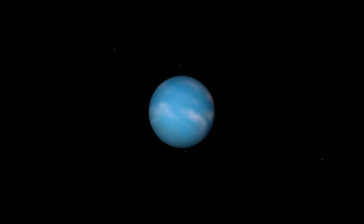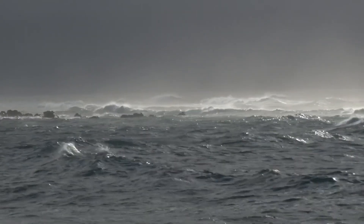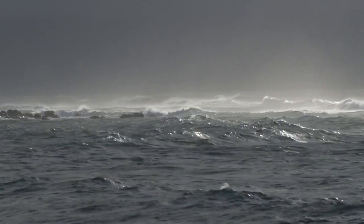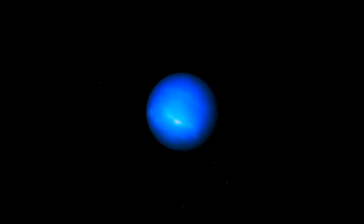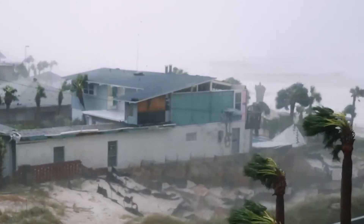Neptune's outer layer is quite chaotic and known to occasionally experience strong winds. In fact, the fastest winds in our solar system were recorded on Neptune. The thick clouds in its atmosphere reportedly travel five times faster than the strongest winds ever recorded on Earth. For perspective, these clouds travel twice as fast as the speed of sound.